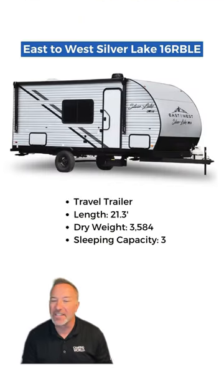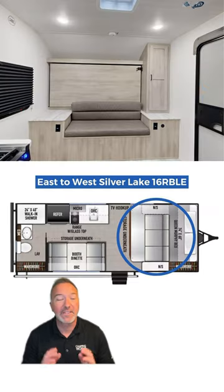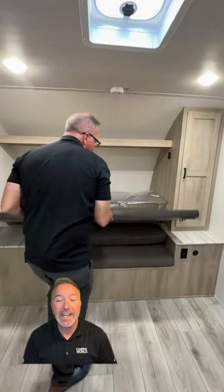The East to West Silverlake 16RBLE. It's got a Murphy bed for romance and relaxation, turning day into night with ease.